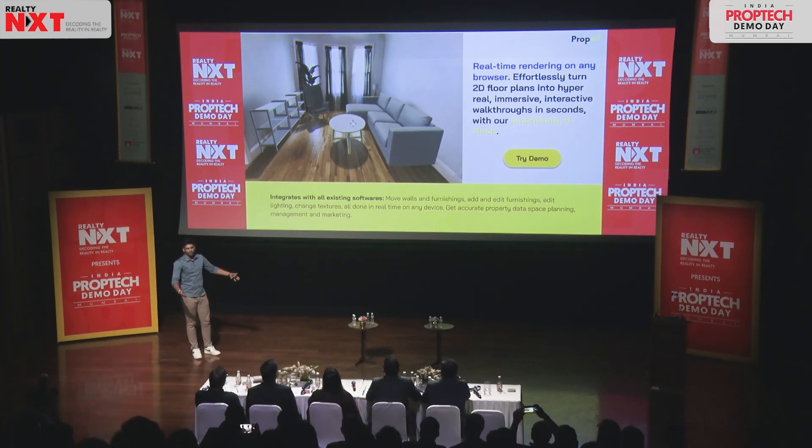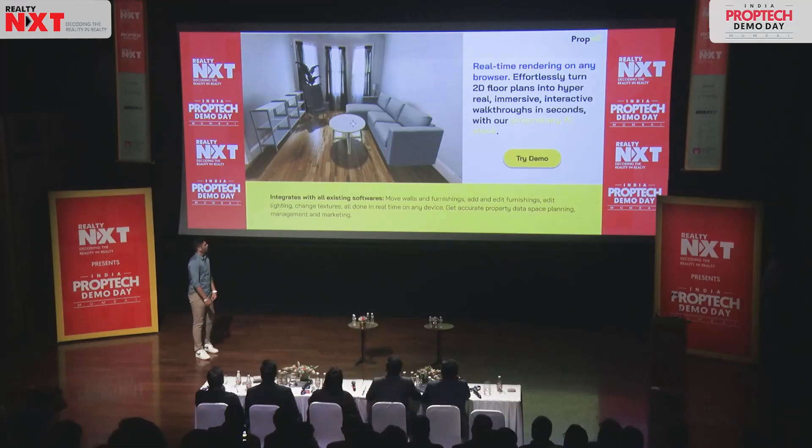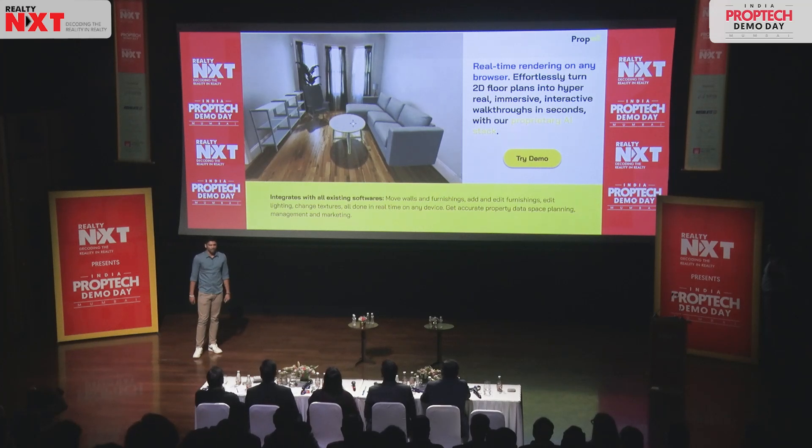We also allow you to move around the furniture. You can visualize the house without any furniture — just a bare shell. Or you can put in the furniture you want. You want an Ikea-themed, minimalist-themed house, you can just type in 'Ikea-themed house.' We give you all the furniture catalogs — just drag and drop, build the house the way you want, within the set floor plans the developer offers. All of this happens on the browser, which means you can access it on your phone, on a VR headset, on any device with a browser.